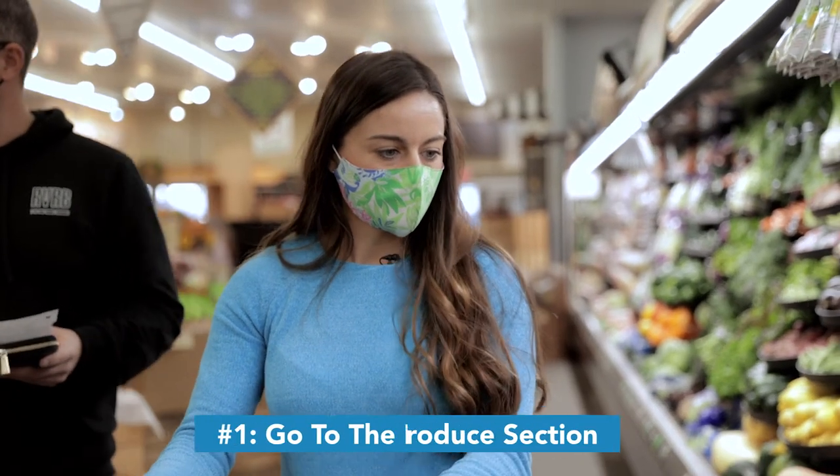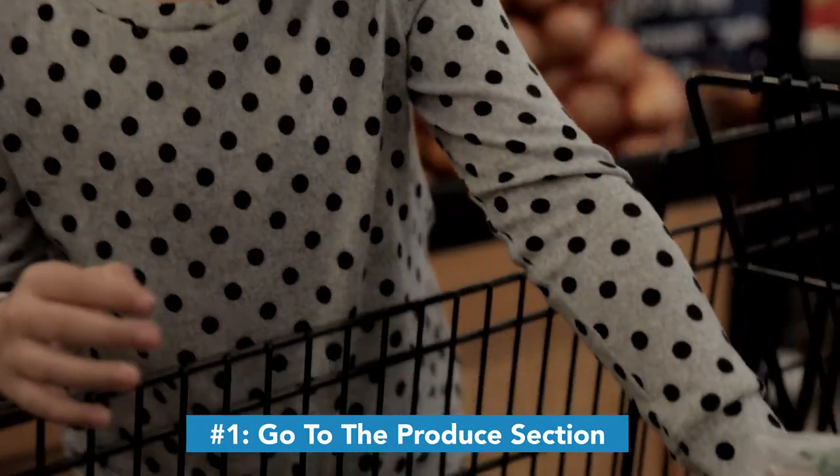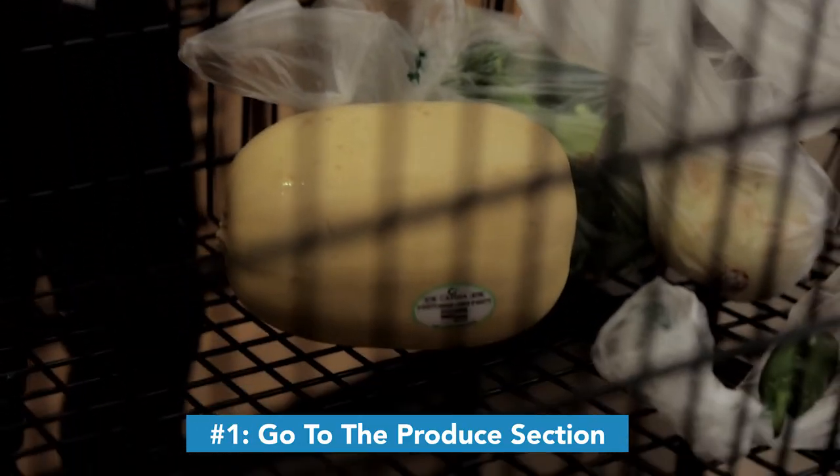First, go to the produce section. We want to fill our cart with mostly veggies — focus on the produce first. Your cart should be loaded with colorful veggies and some fruit.